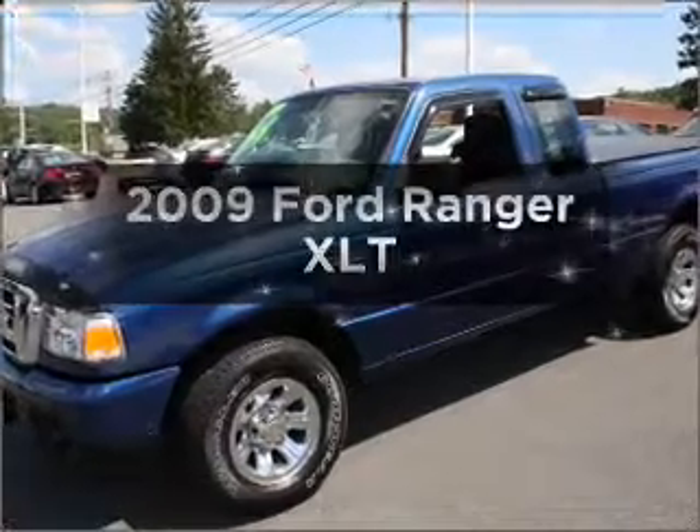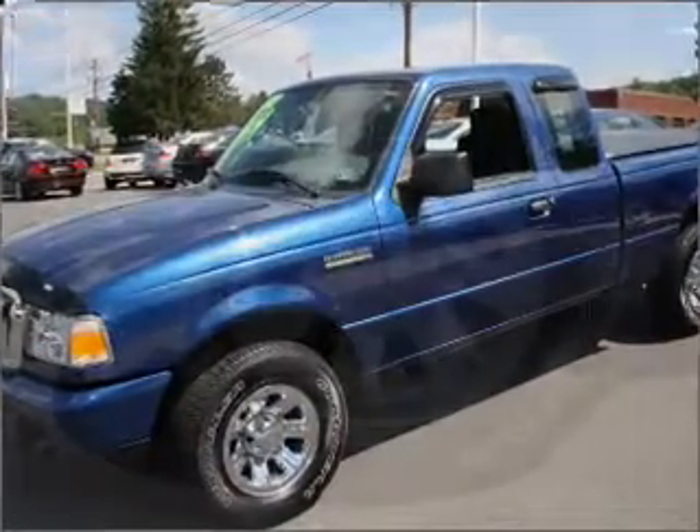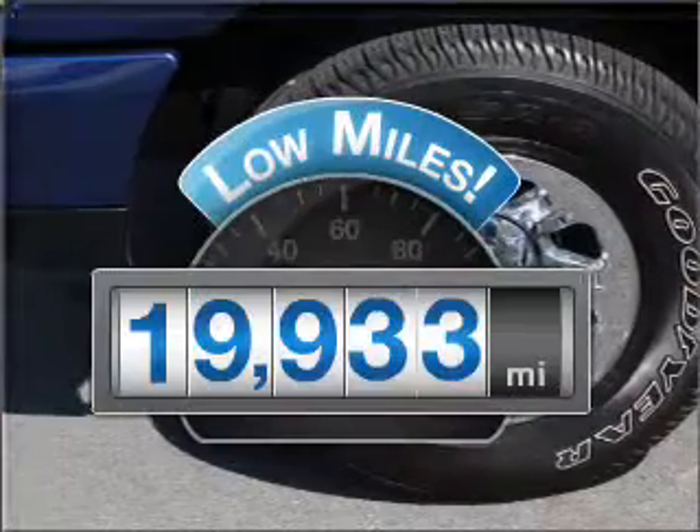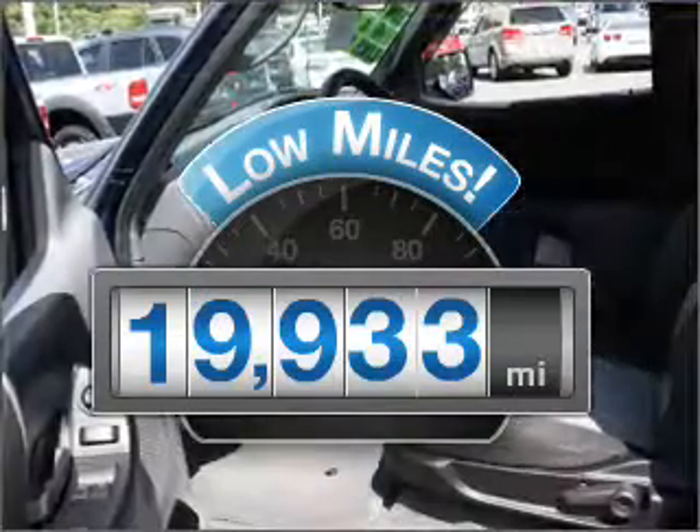Introducing the 2009 Ford Ranger. If you're looking for an automobile with great attributes, look no further. With low miles, this automobile will take you far and get you where you want to go.